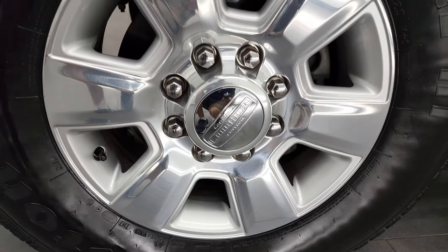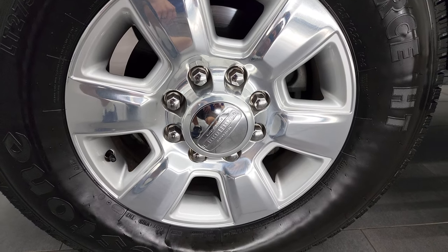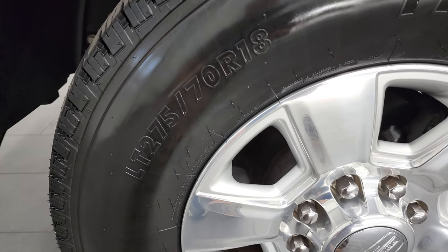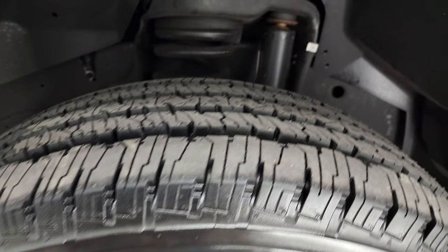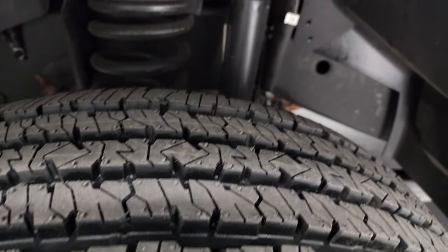This one comes with the really good looking 18 inch polished and painted aluminum wheels. These are Firestone Transforce HT tires, LT275/70R18s, and they are brand new — still have the little wear knobs on them. We put those on in our safety inspection.